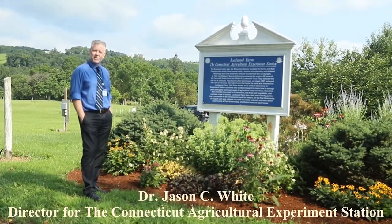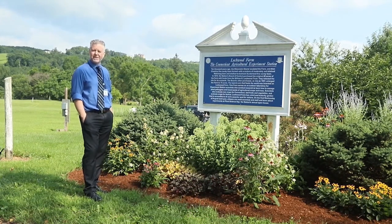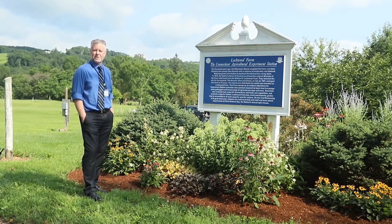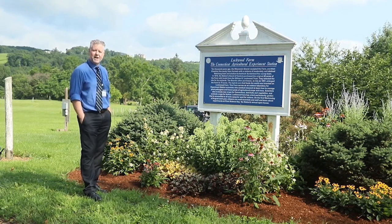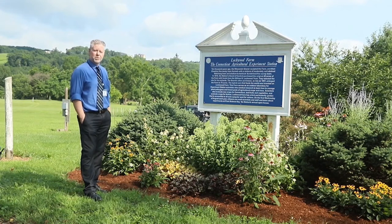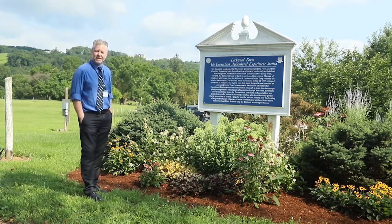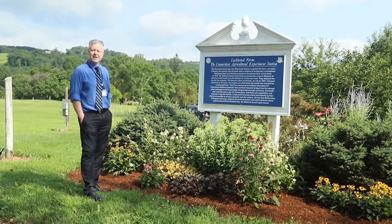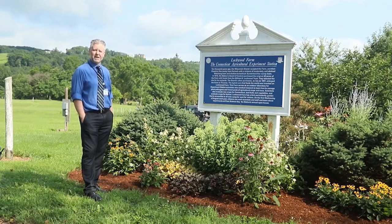Here at the Connecticut Agricultural Experiment Station in the United States, we have laboratory, greenhouse, and field experiments investigating the use of sustainable nanotechnology to increase yield of crops, suppress disease, and ultimately achieve global food security. This morning we're at our experimental farm, Lockwood Farm in Hamden, Connecticut, and you'll hear from some of our postdoctoral research scientists and staff scientists describing ongoing work here at the farm looking at nanotechnology.